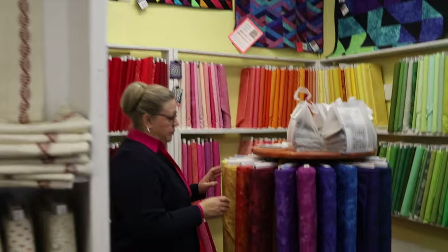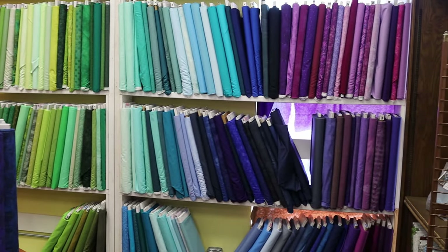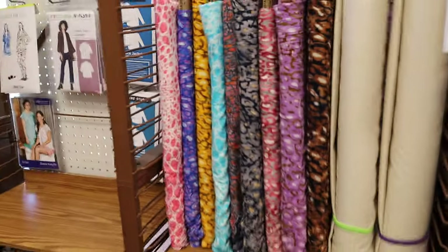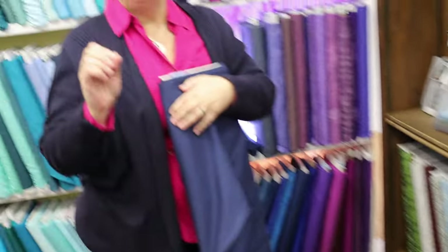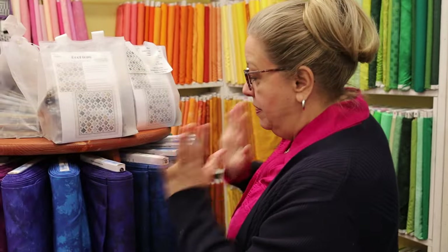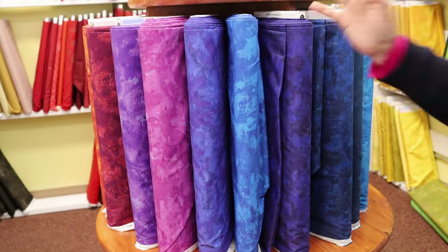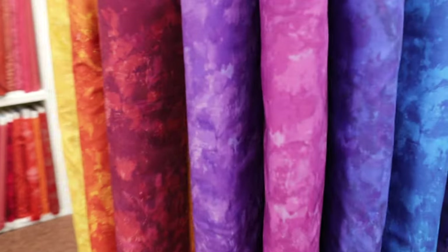This is our solids area — tone-on-tones and solidish colors. There are true solids in here too. This is called Patina from the Michael Miller Company. We showed you a little bit of it in a previous video, but we're building this collection. I think there are about 65 colors in this line and we're getting a little more each time.